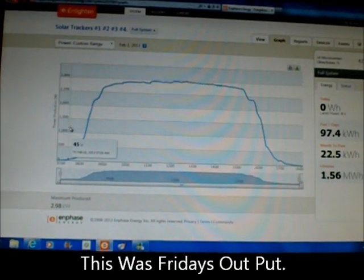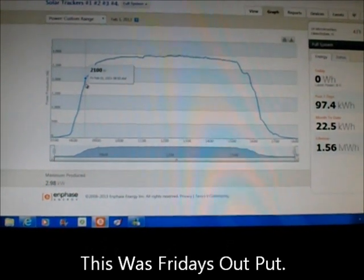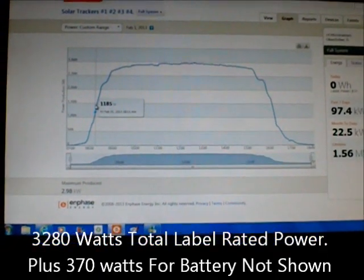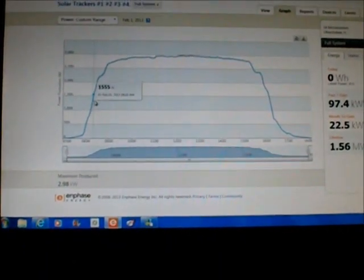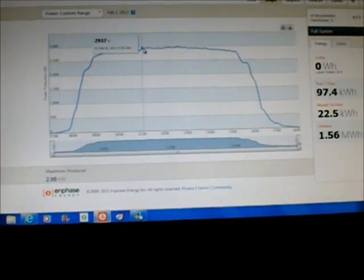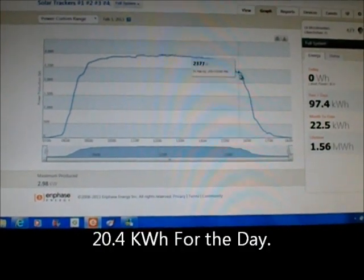I finally got today's graph up. Today was a nice, cool, bright, sunny day. You can see if you follow the graph here — my system is 3,280 watts total. I'm getting roughly 1,000 watts at 8 o'clock in the morning, and it goes up to 2,900 watts for hours, almost hitting 3,000.